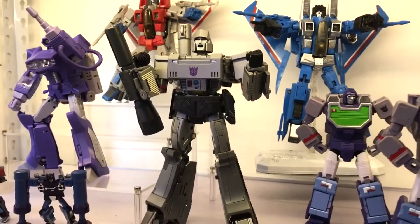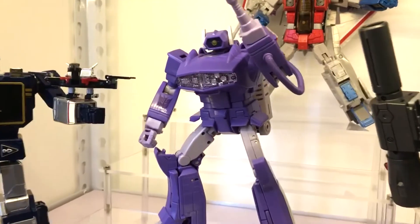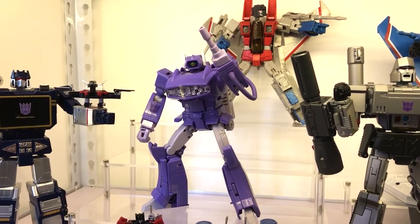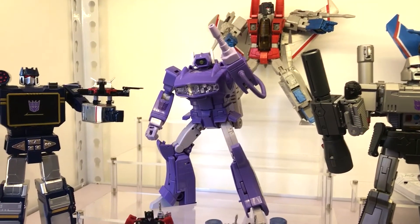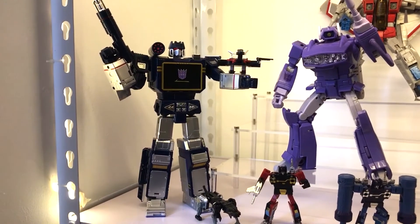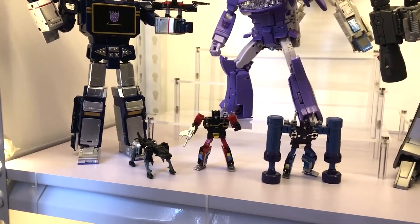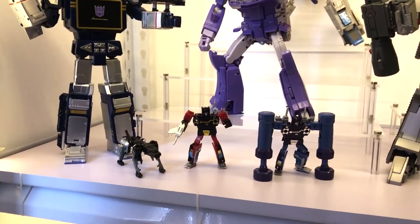This pretty good-looking figure here is the Caratodemy Shockwave. Over there you have Laserbeak, and you've got Frenzy and Rumble, and of course you've got Ravage.